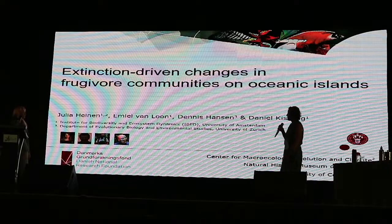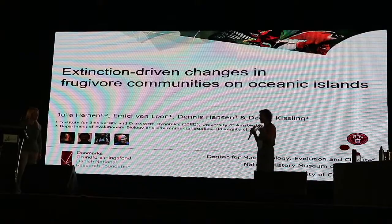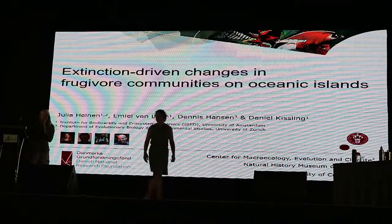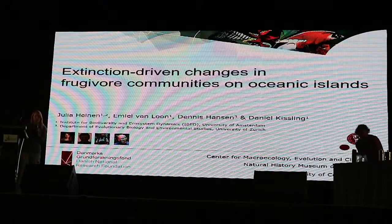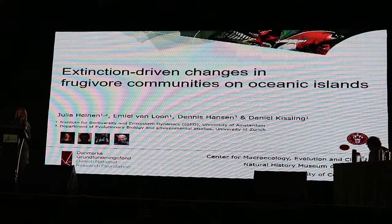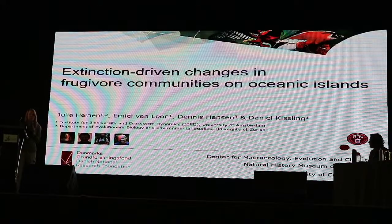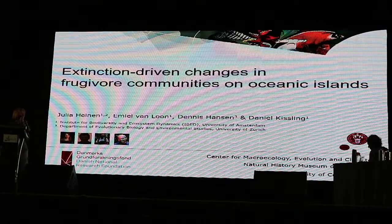Now we have Julia Heinen, who is going to tell us about patterns across many islands. Thank you. I've been working on extinction-driven changes in frugivore communities on oceanic islands, together with Daniel Kisseling, Miel van Loon, and Dennis Hansen while at the University of Amsterdam. I've now started a PhD with Michael Borger and Karsten Ravik at the University of Copenhagen in Denmark.